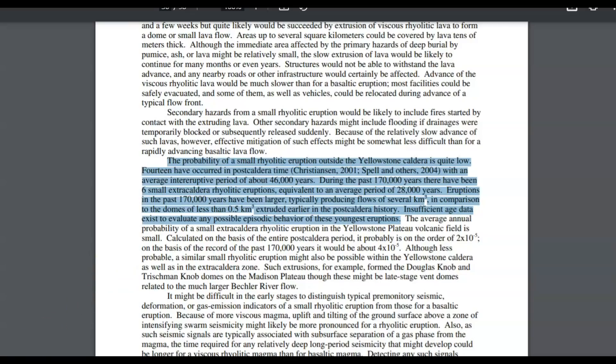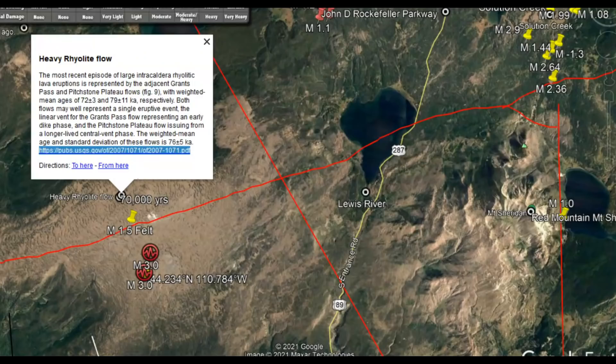Insufficient age data exists to evaluate any possible episodic behavior of these younger eruptions. So on average, every 28,000 years they have a small rhyolite eruption and lava flow. This is an area of one of those eruptions where we're now having earthquakes again.